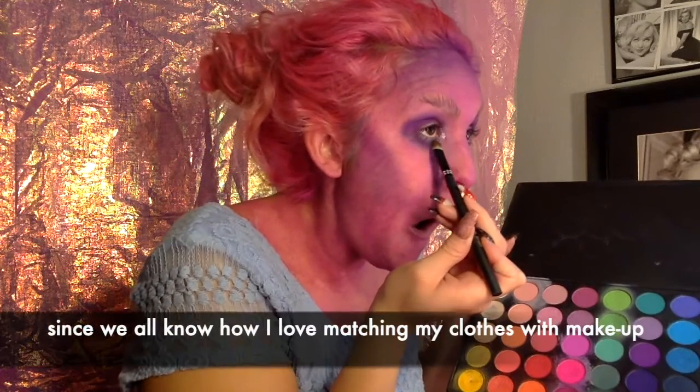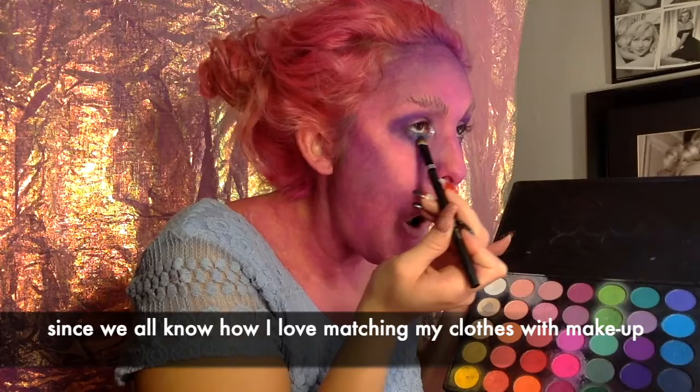My dress — I'm just going to use a little blue. So we're going to line my lips.